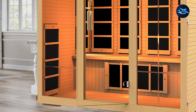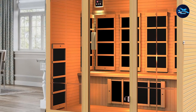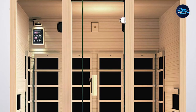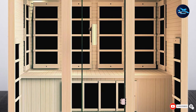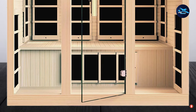The J&H Lifestyles Joyous 4-Person Sauna is outfitted with 9 carbon fiber far-infrared heaters strategically placed to provide full coverage. It also has a built-in sound system and AUX connection so you can connect your compatible devices. The interior control panel allows you to change the temperature and timer settings while you are inside. This infrared sauna is easy to assemble.